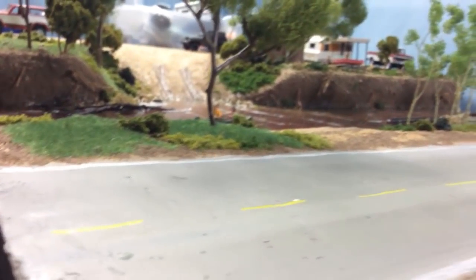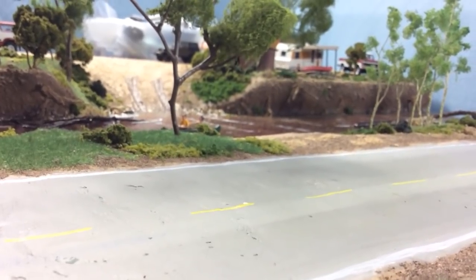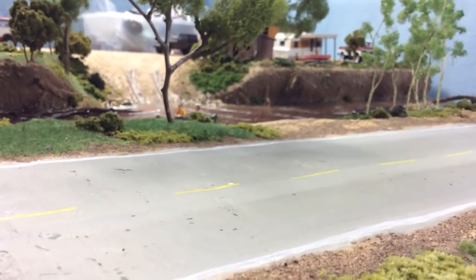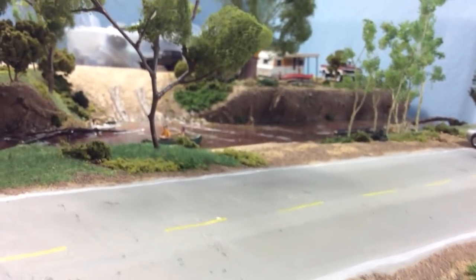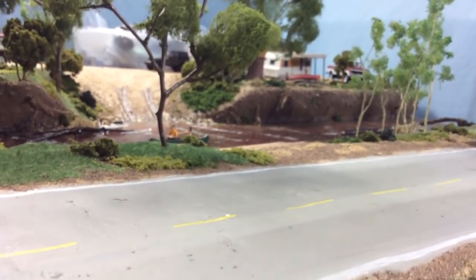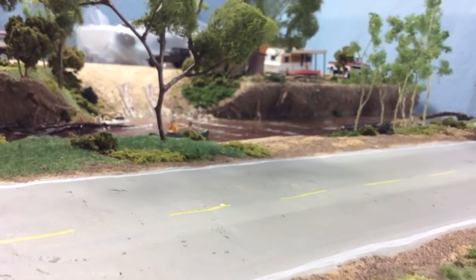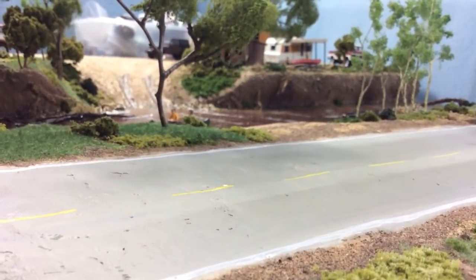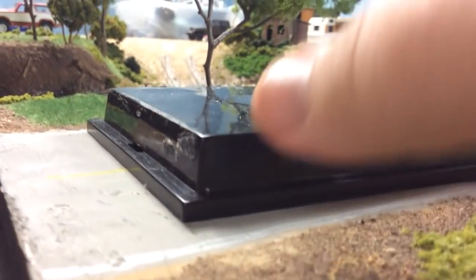A while back I did my 3,500 subscriber giveaway. In that giveaway I gave away pretty much one example of each brand. The highlight was the Tomica Limited Vintage EK9 Type R Honda Civic.